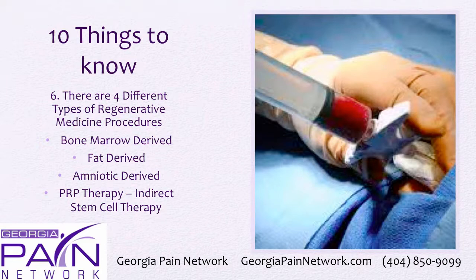Amniotic-derived fluid does not come from you — it comes from a woman after a scheduled C-section. That fluid is normally thrown away, but in these procedures it's taken to an FDA-regulated lab and processed, and it has an amazing concentration of stem cells. PRP therapy involves indirect stem cell therapy: after it gets injected, it actually pulls in and calls in stem cells from a person's own body.